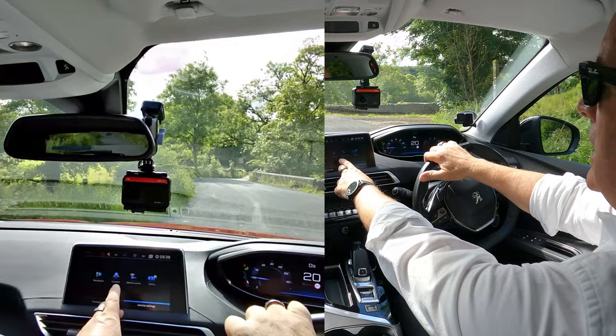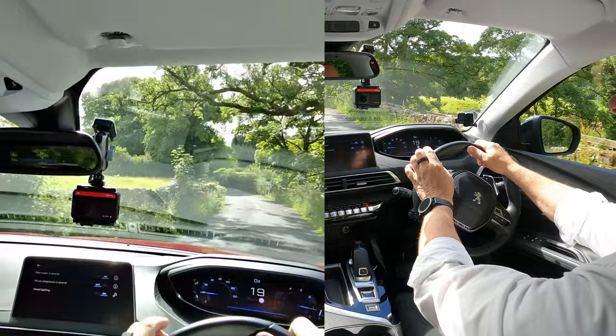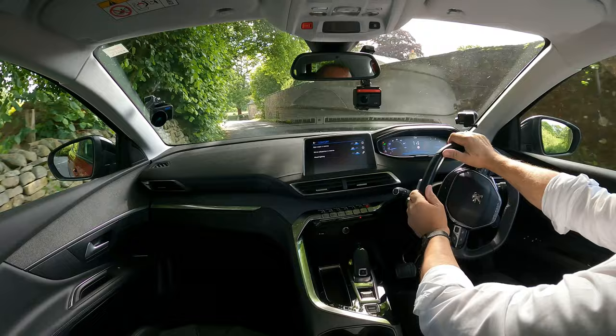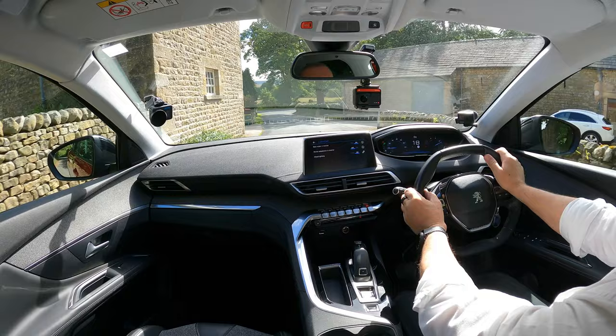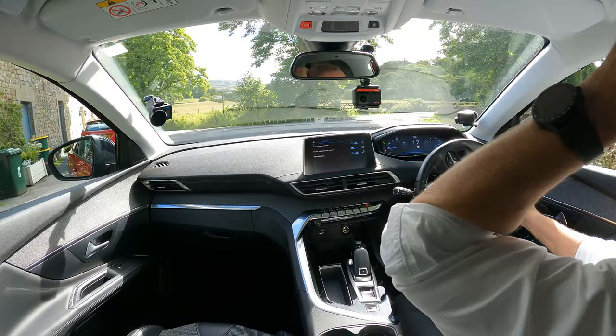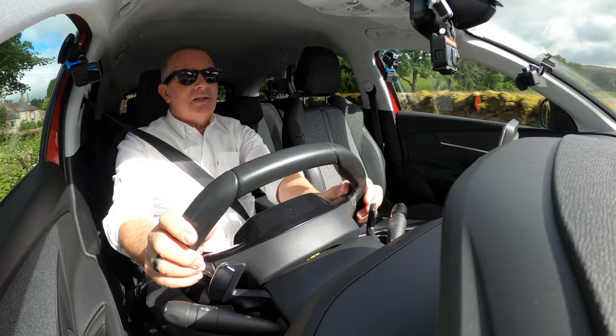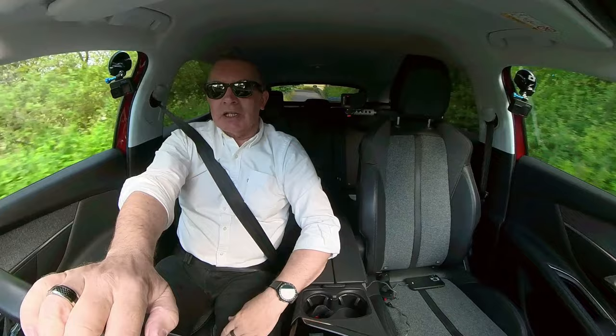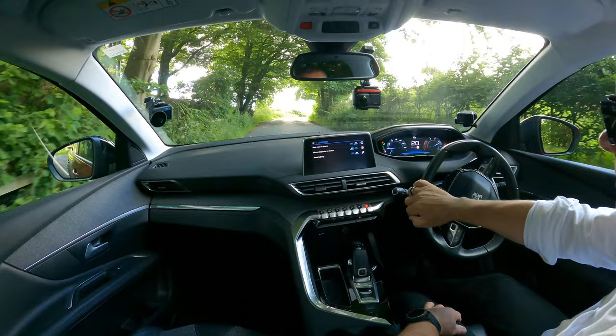In comfort settings: rear wiper switches on when you select reverse; mirror adjustment in reverse; and — my favourite — mood lighting. Most importantly, it has Apple CarPlay.